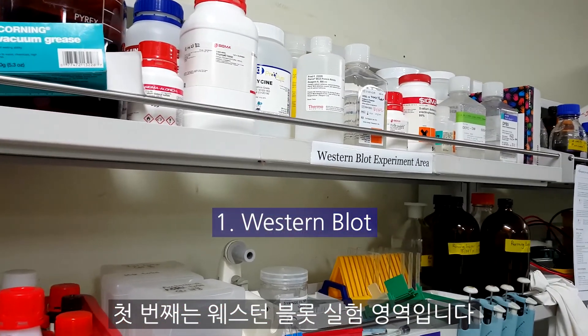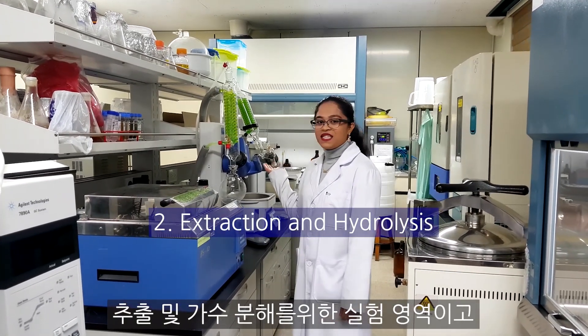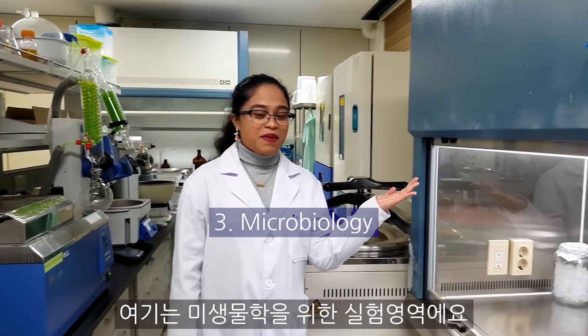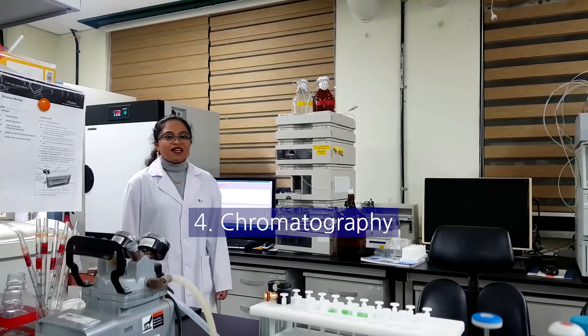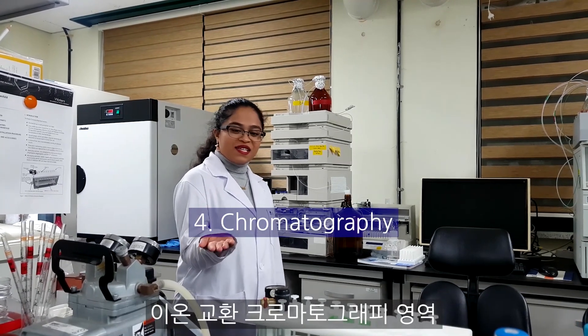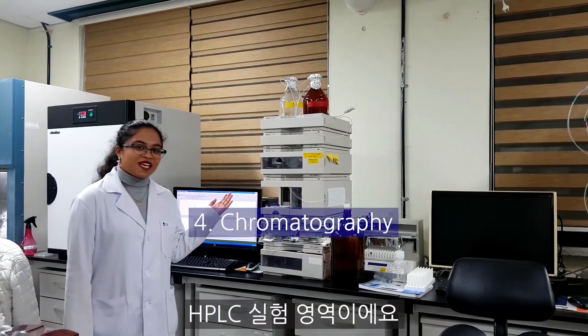In our lab, we have five major experiment areas. The first one is the western blot experiment area. Then the experiment area for extraction and hydrolysis, and the experiment area for microbiology. We also have the chromatographic experiment area, the ion exchange chromatographic experiment area, and the HPLC experiment area.